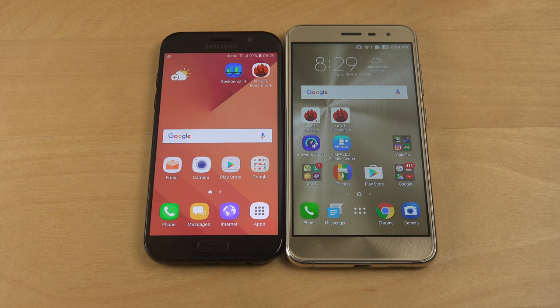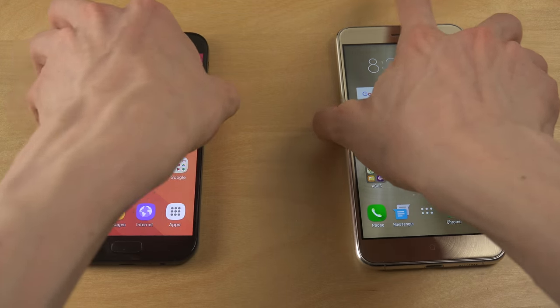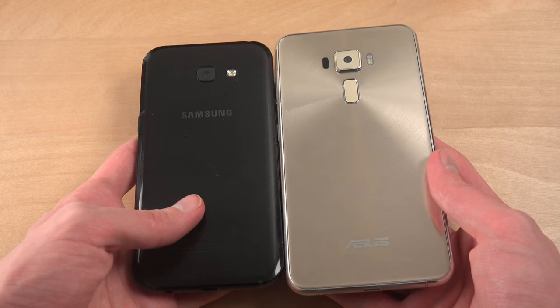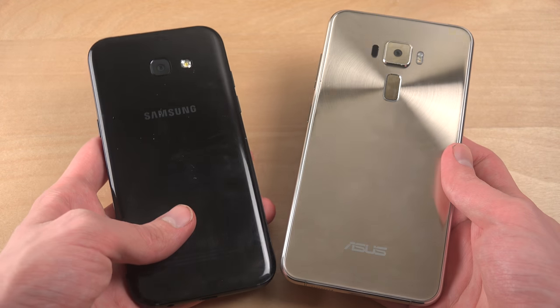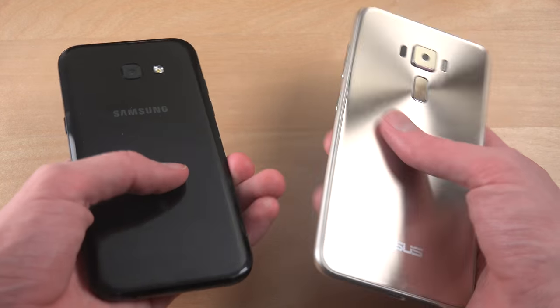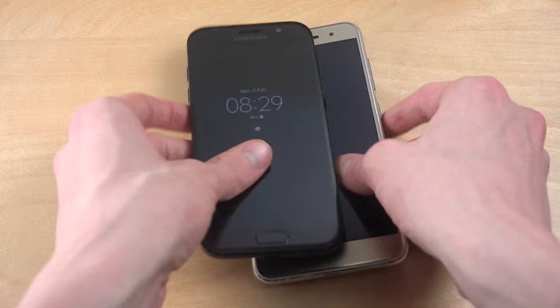I'm probably going to do some more videos with these two devices, because they're two very, very great phones at that 400 euro price range and they both have very, very beautiful special designs. Quick video checking that out — hopefully you enjoyed and have a great day.